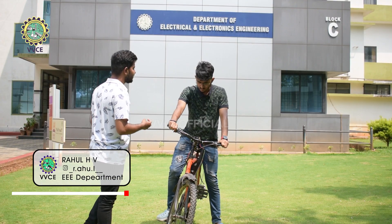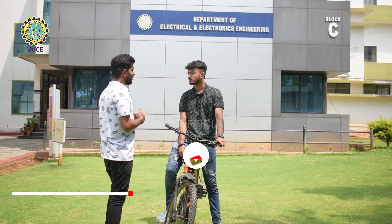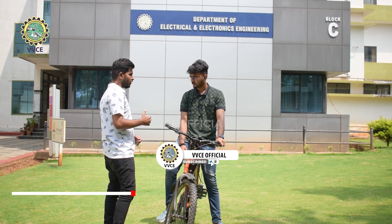How was your experience? The experience was amazing. How did you get the idea for this project? Actually, our seniors had the idea to do this project. They did it under the guidance of Professor Ragunath sir.